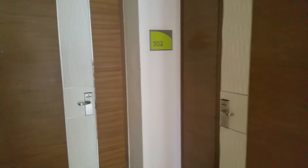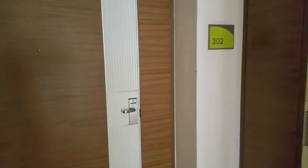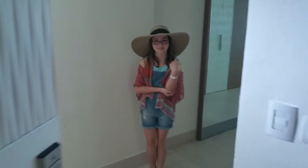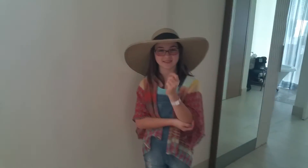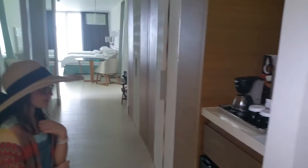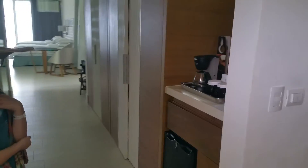Hey guys, this is Carrie Lynn. I'm in Puerto Vallarta, Mexico with my family. We are staying at the Hilton and we wanted to give you a peek at what that looks like. This is Lauren — she's going to help me show you around. We are in a junior oceanfront suite at the Hilton in Puerto Vallarta.